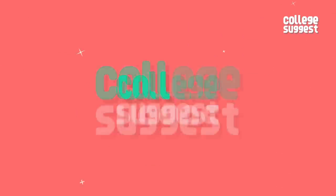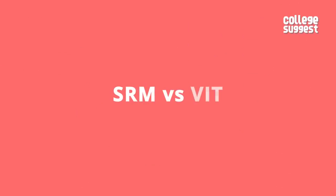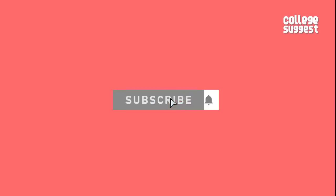On this video, we are comparing SRM and VIT. Click on the subscribe button and the bell icon to receive notifications about interesting college comparison videos like this one.